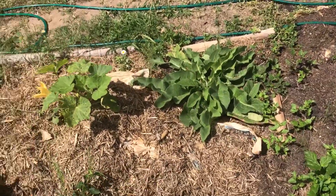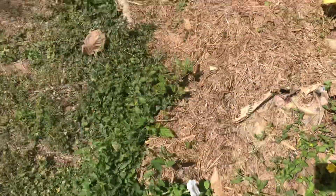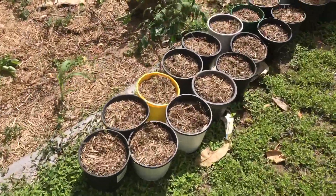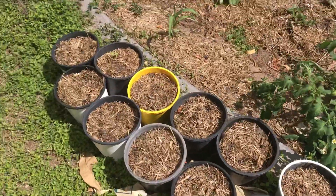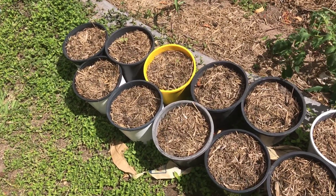We've got borage there, a pumpkin vine, and marigolds along the front, plus more flowers. All these pots here have got ginger in them, so that'll be coming up fairly soon. I dug them up a couple of days ago and they've all got nice shoots coming up.